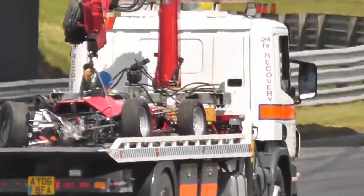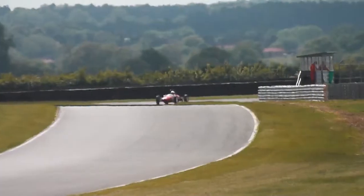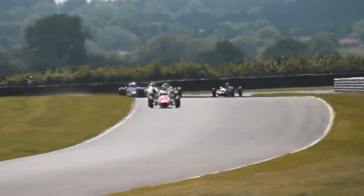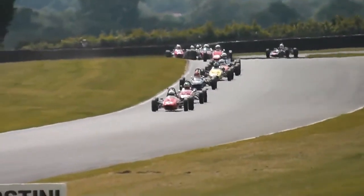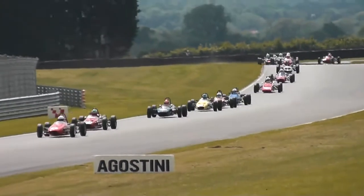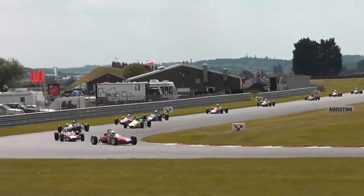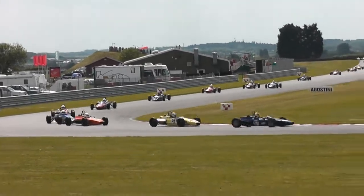I wonder if one spun and the other collected it, just perhaps at the back of the car — hard to tell. But safety car's in, we go racing once more then. And it's Ben Simms that still has the lead, he held off Sam Mitchell on the restart. It's the Jomo that leads from Mitchell in the Merlin.